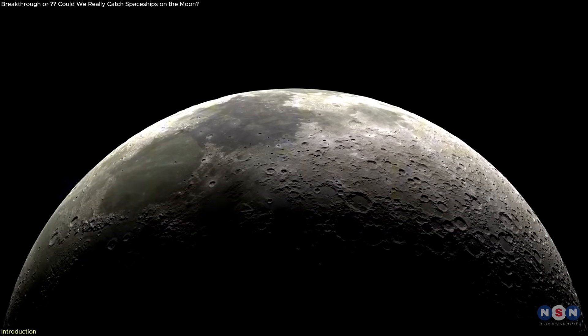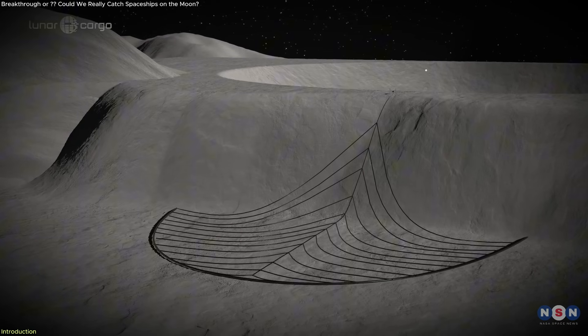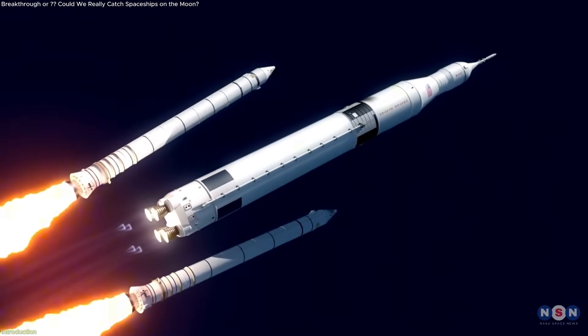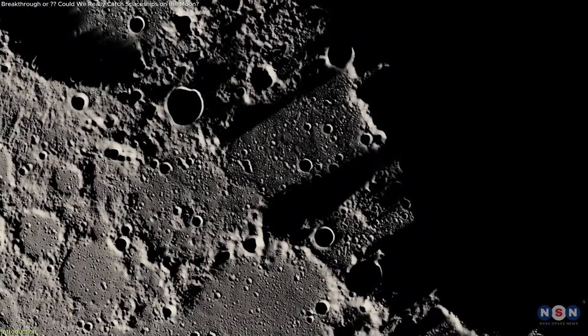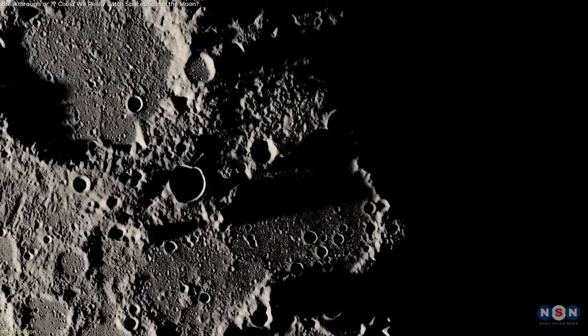Something unusual is being proposed for the moon. Not a new rocket, but a giant net. Floating silently on the lunar surface, it wouldn't land — it would catch. Instead of relying on thrusters or fuel, this system proposes a different kind of precision, one that uses mechanical force, not combustion. No flames, no blown-up dust, no craters from hard landings.